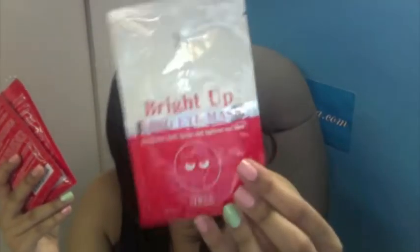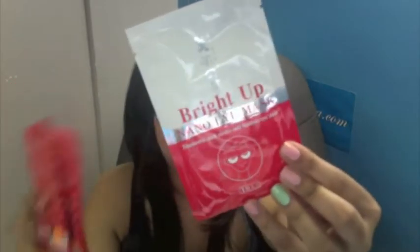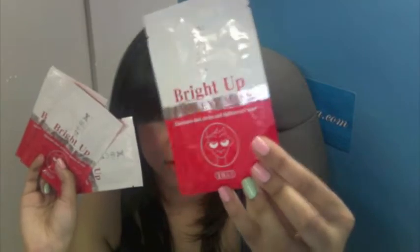And then I got four of these Bright Up Nano masks that are supposed to eliminate dark circles and tighten your eyes. I got four of these right here, and they're on sale — $2 for $3. I was going to get more but I got the last four, so if these work well I'm definitely going to stock up.